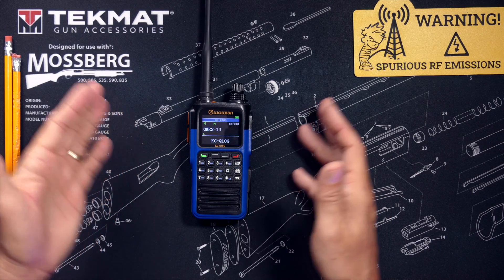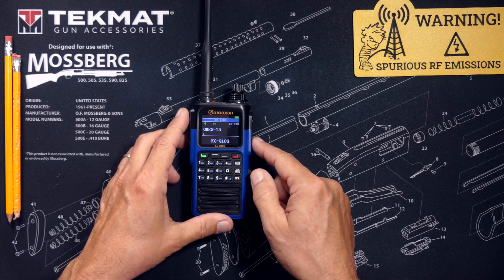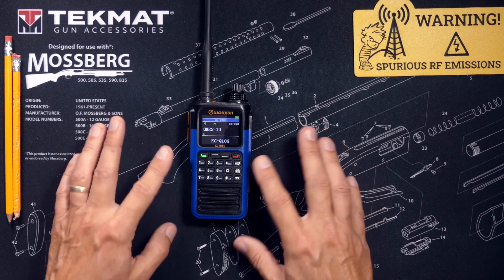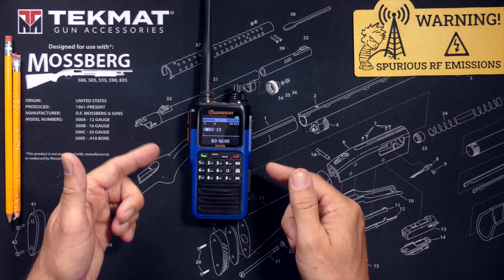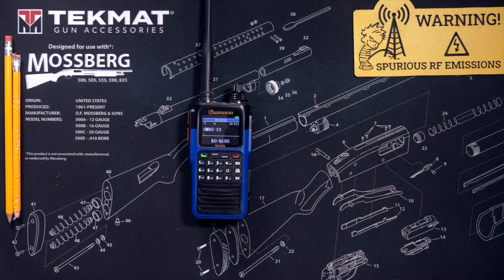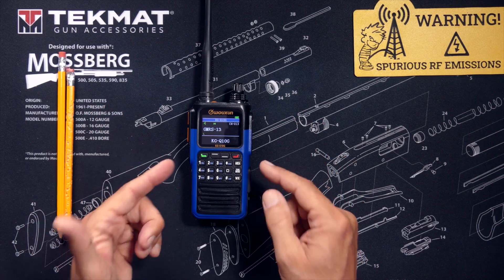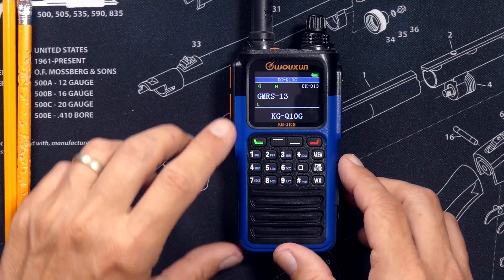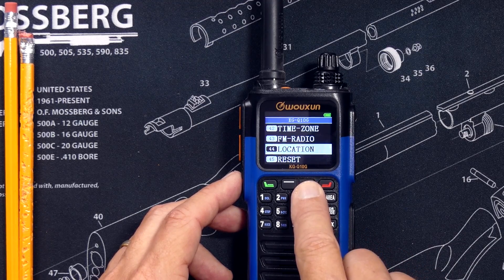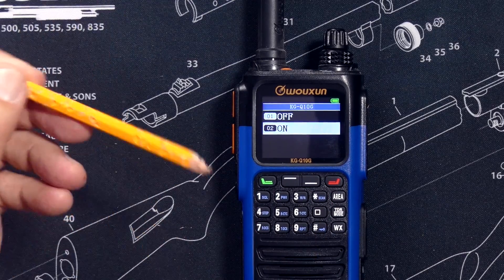And that is because, by default out of the box, the GPS is not enabled on these radios. So to enable GPS on the Wuxin Ocean KG Q10G, and by the way these steps are pretty much the same on both the GMRS version and the HAM version of this radio — I'm sure all of those HAM radio guys will figure out the differences by themselves, after all they passed a test and have a license. The first thing one must do is enable the global GPS setting, which is accomplished by going into the long menu list by pressing and holding the green menu button, then selecting option number 44, then option one, GPS, and setting it to on.